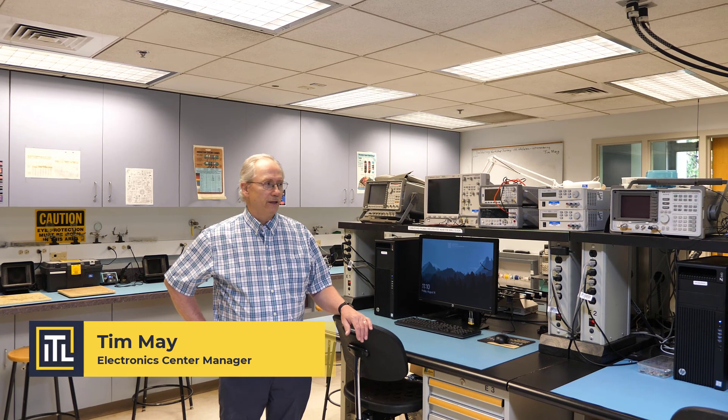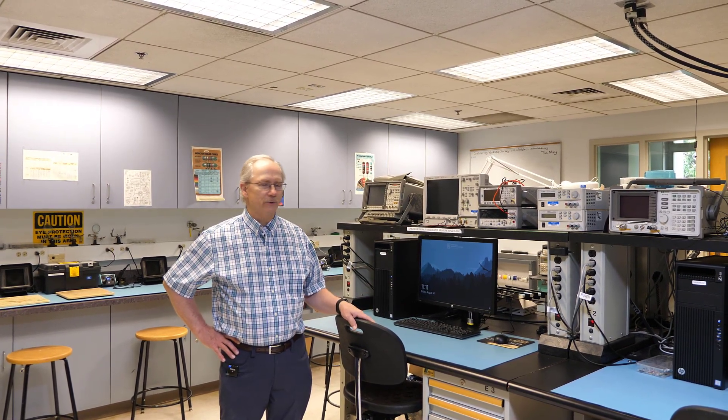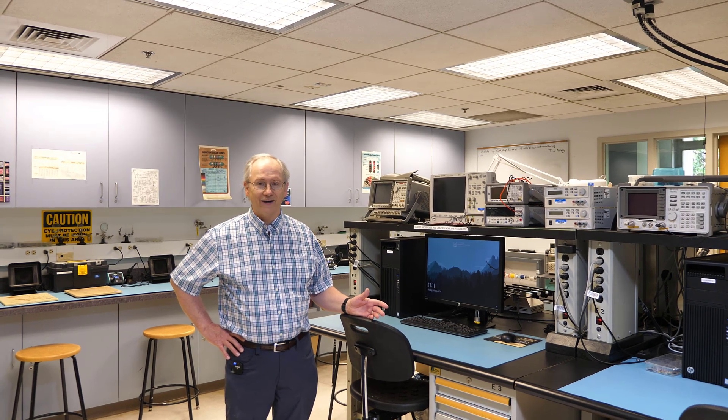Hi, my name is Tim May. I'm the electronic center manager at the Integrated Teaching and Learning Lab at the College of Engineering, CU Boulder. The electronic center is a place for any engineering student throughout their career at CU to learn how to use equipment. I teach them how to design, test, troubleshoot, and build circuits for their projects. I act as a mentor to help fill in the gaps with their knowledge and provide the skills they need with the projects throughout the courses here. We teach an intro to circuits workshop and an intro to soldering workshop. Welcome to CU Boulder.